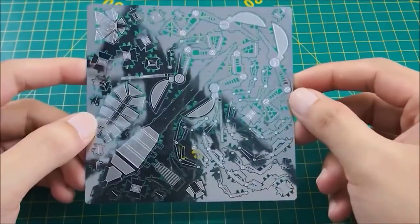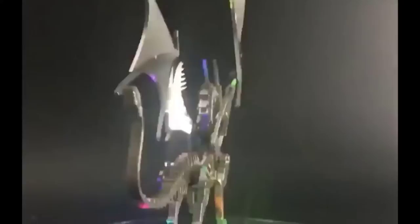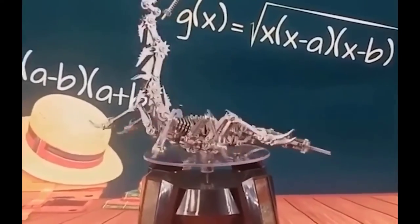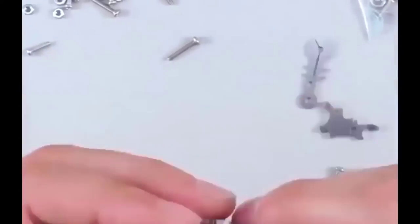If you or your friends are fond of building puzzles or like beautiful 3D figures, the following models will definitely be of interest to you. Each model is made of stainless steel and has different dimensions depending on the depicted object. A huge plus of these toys is that they are a real construction set consisting of a large number of miniature parts, so before you start admiring the figurine you have to use your brain.